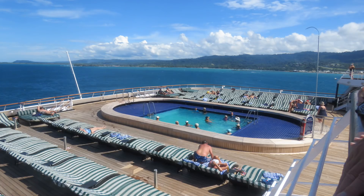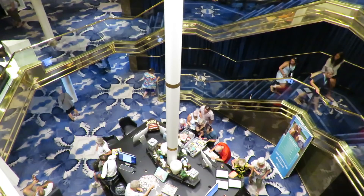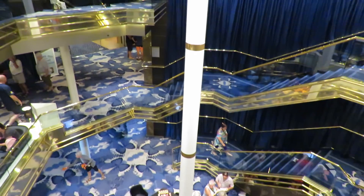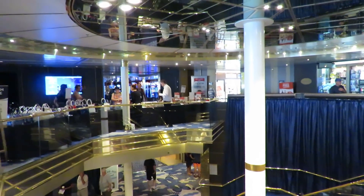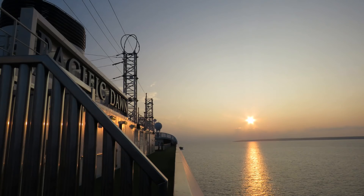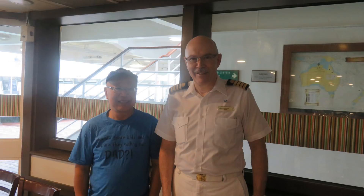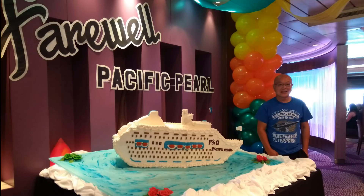The 56,000 tonne Pacific Aria was originally built in 1994 for Holland America. It's one of P&O's smaller ships and our first time on board, although as individuals we have been on the Pacific Explorer, the Pacific Dawn, the Pacific Jewel, and Alan and Sandy were on the Pacific Pearl's final cruise from Auckland to Singapore.